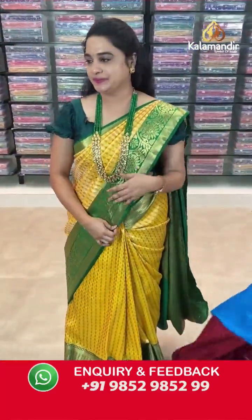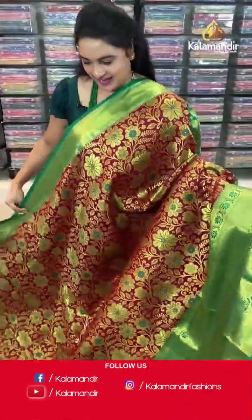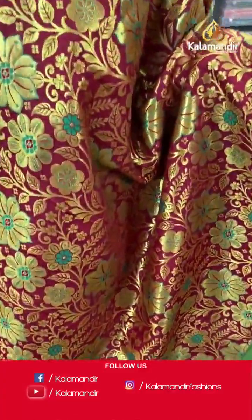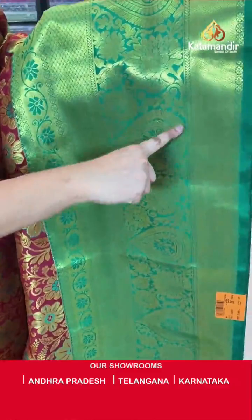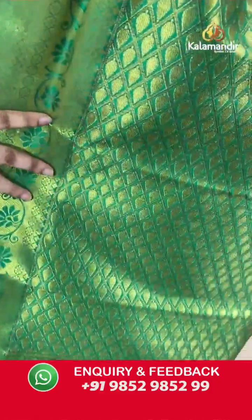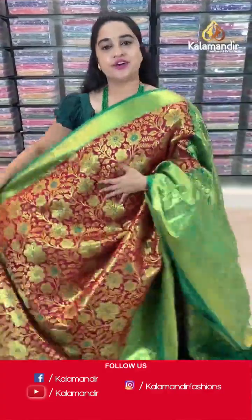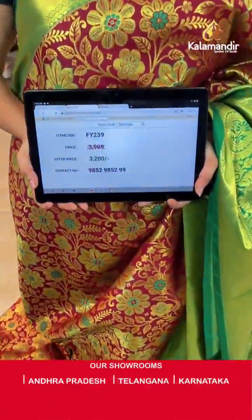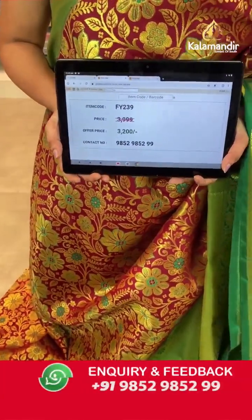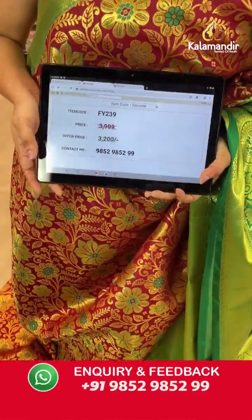Next saree — maroon and green colour, very ethnic combination. Body has with floral and leaf zaal. Border contrast with drop shape floral motifs, floral zaal, cross lines and mushroom brocade. Pallu — contrast pallu with diamond checks and leaf brocade. Paired with contrast self-embossed design blouse along with border. Saree code is FY239, actual price ₹3999 and offer price ₹3200. Screenshot and share to WhatsApp.